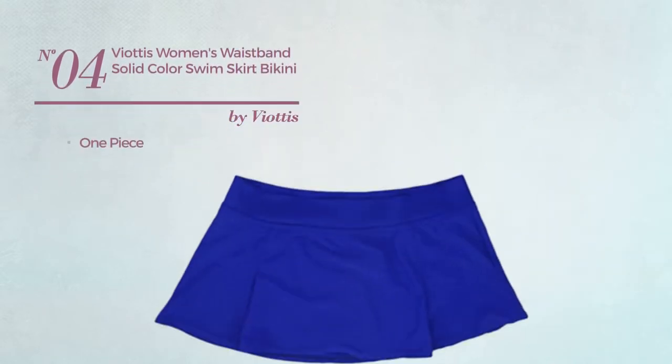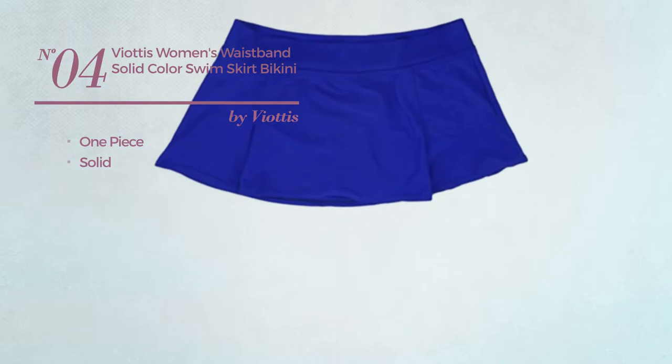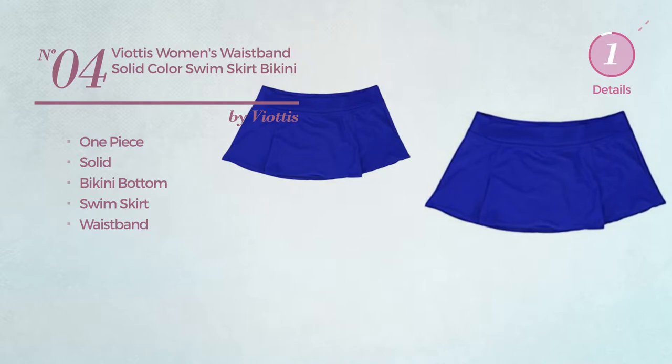Number 4. A one piece bikini. Featuring a solid look, this bikini includes bikini bottom, swim skirt and waistband. Available in 5 colors.